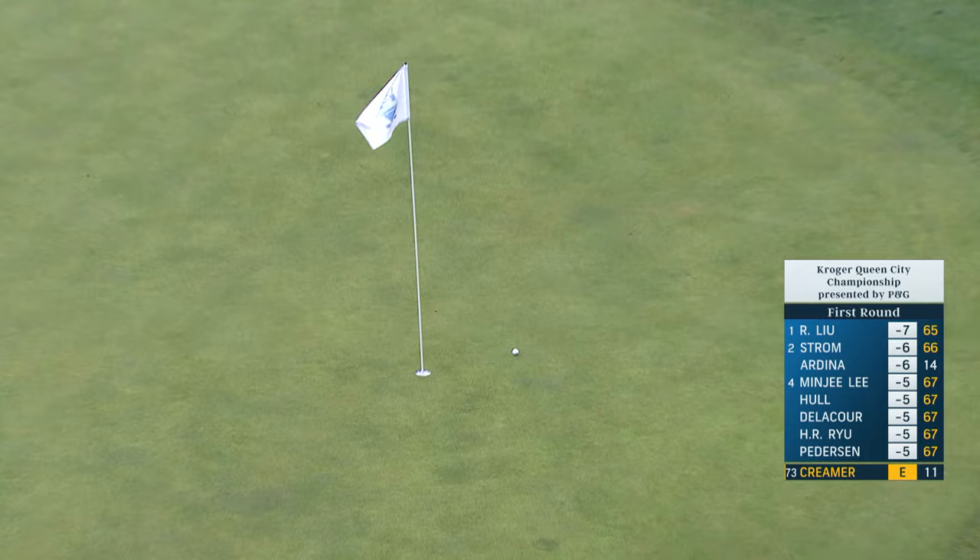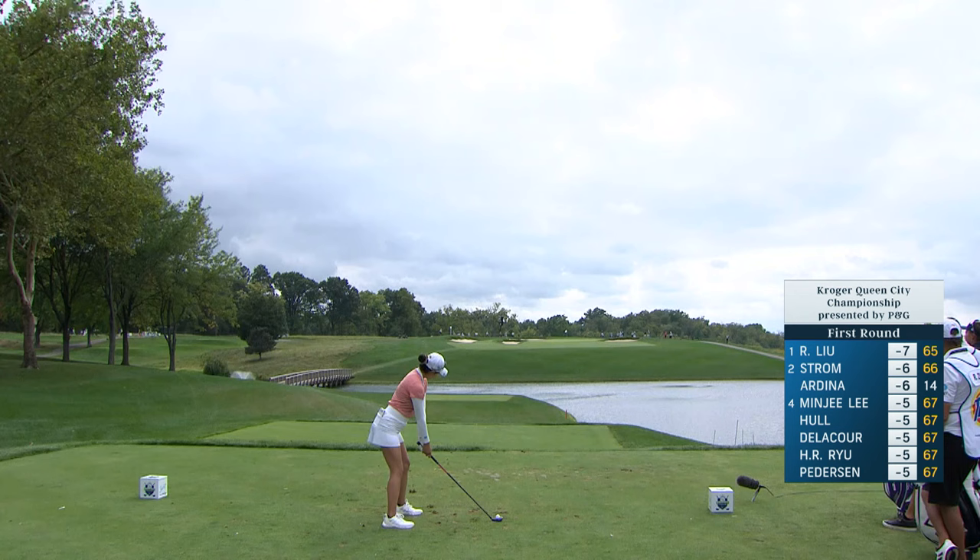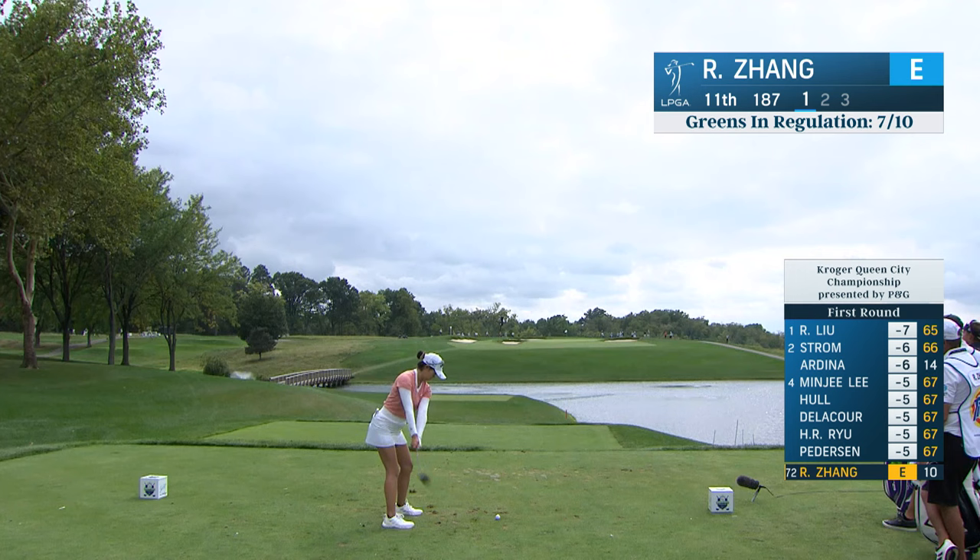That was a really, really good shot. Definitely too close to spin it, which is why you have to land it short and let it bounce up. If you're in that 90 to 95 yard range, then it will spin. Four hybrid there for Rose Zhang.